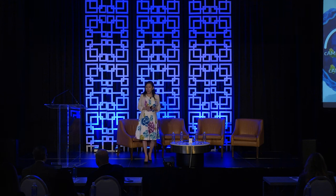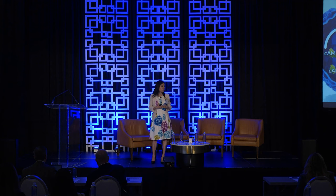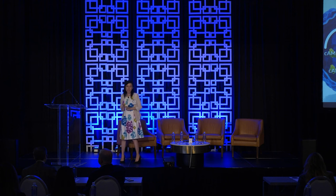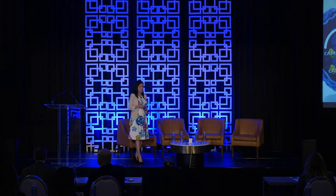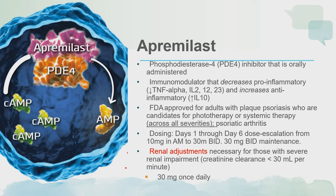Now we're going to shift gears to the oral realm and talk about two main therapies. Apremilast is a PDE-4 inhibitor. What it does is inhibit PDE-4, which is an enzyme that converts cyclic AMP to AMP. As a result, you get a buildup in cyclic AMP and a decrease in AMP, which shunts the system toward more anti-inflammatory pathways. It's approved as an oral dosing.